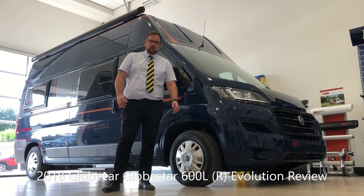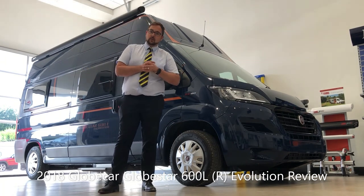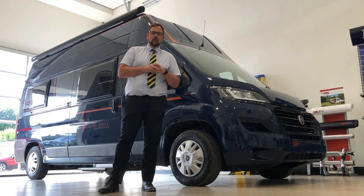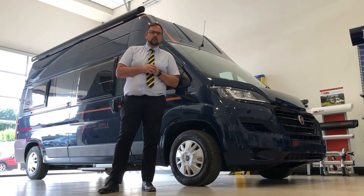Hi and welcome to Edwards Motorhomes. I'm Tony and today I'd like to talk to you about this 2018-plated Globecar Globestar 600L Evolution R. It's based on a 2.3 litre 150 brake horsepower six-speed manual Fiat Ducato. It has a length of only 5.99 metres and a width of 2.05 metres. It was first registered on 17th December 2018 and has done 16,124 miles.